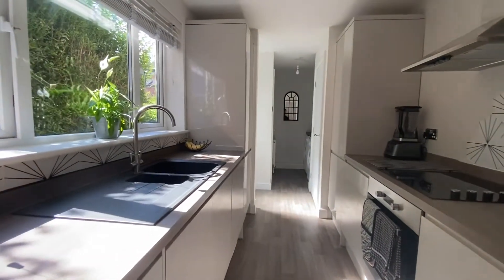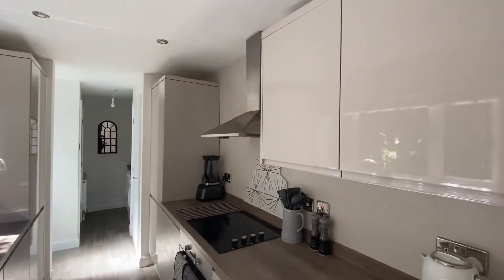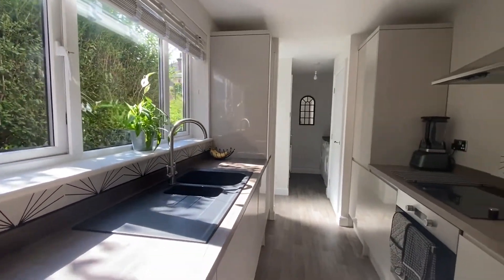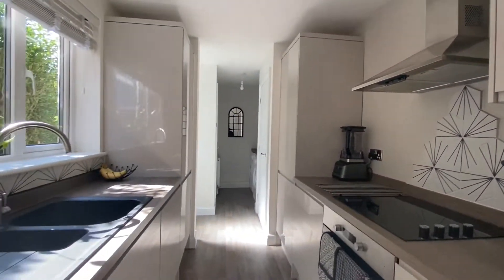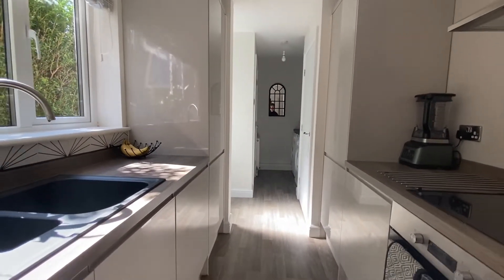As you walk into the kitchen either side there are modern base level units with a grey gloss finish. We do have a sink with a stainless steel mixer tap set beneath the window. Integrated appliances consist of an oven with a hob, a canopy extractor fan, an integrated dishwasher and also a fridge freezer.